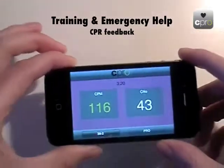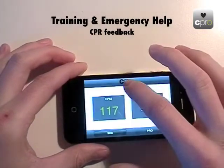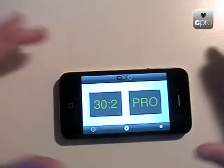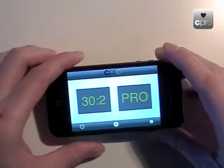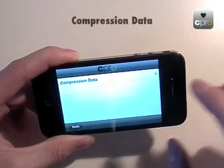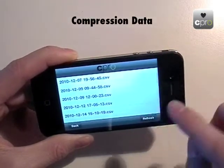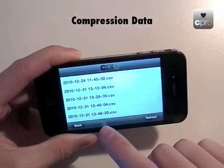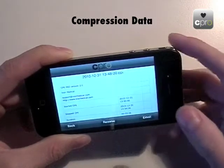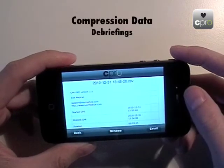In pro mode, the app does not stop at 30 compressions. As a final cool feature, the app records all data from training or resuscitation sessions. Going to the compressions data section, you see files automatically named by date and time. You can rename them and review the data — something really useful for debriefings.